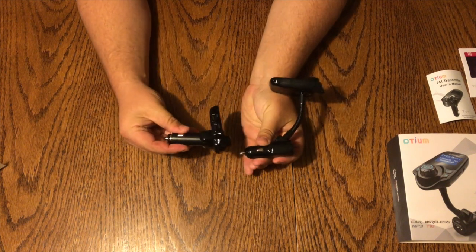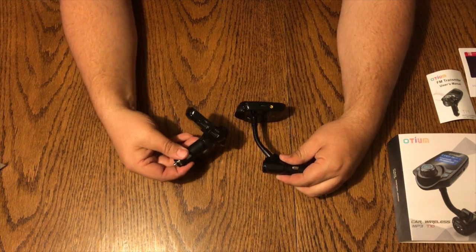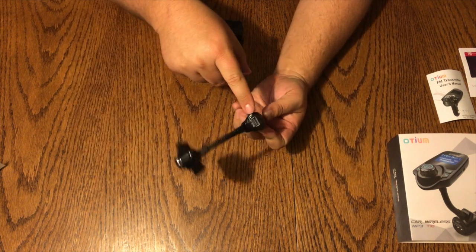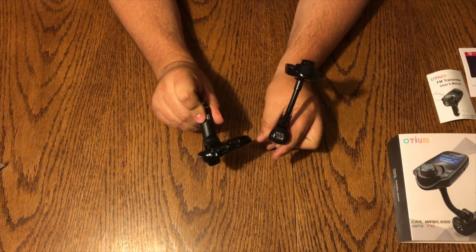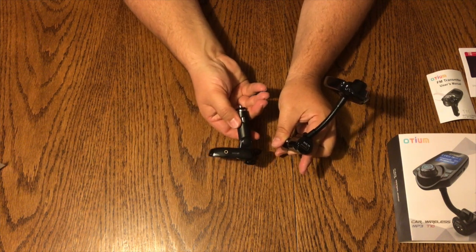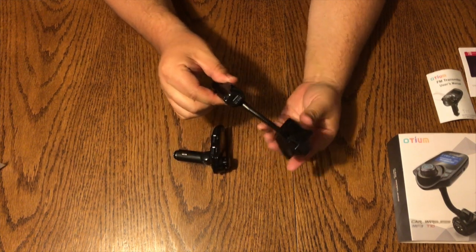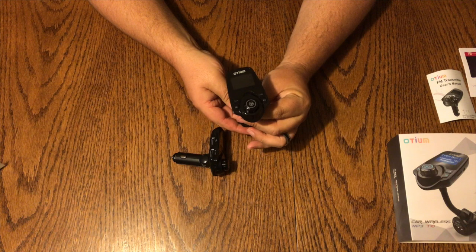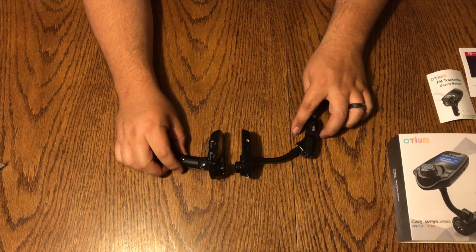So they're both really similar. Size is one of the main differences, as well as the T11 having two USB ports versus the T10 having one on the back. They both work great — I've used them both in two different cars that happen to have older stereos without built-in Bluetooth. They do a great job. It also has that 3.5mm audio jack if you have an MP3 player that doesn't have Bluetooth.